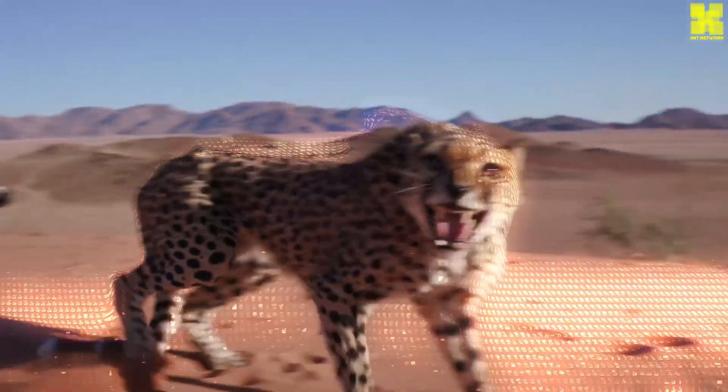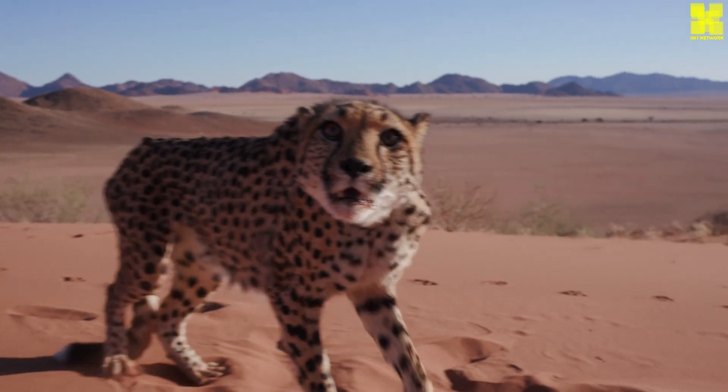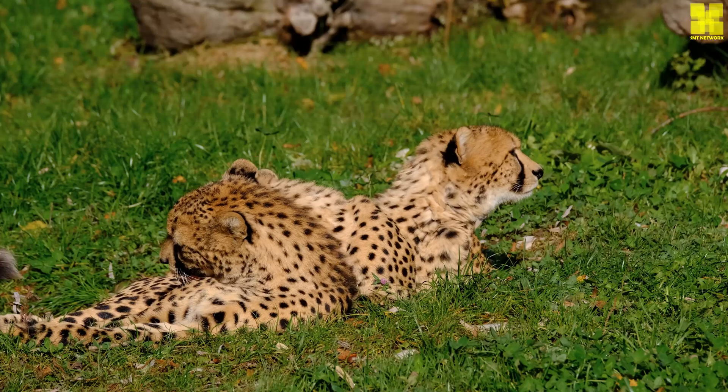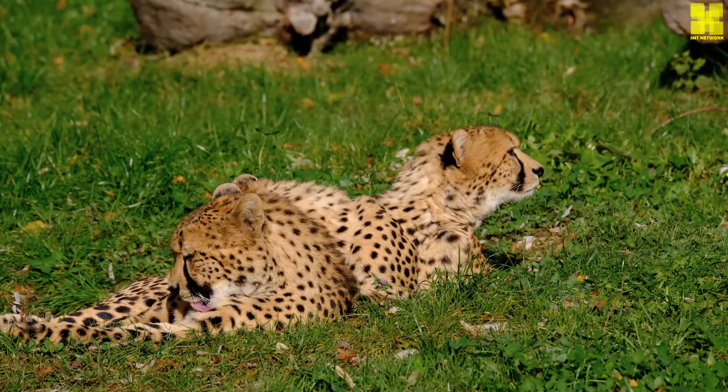Renowned for its unparalleled speed, this magnificent feline has long held the title of the world's fastest land animal, captivating the imaginations of scientists and nature enthusiasts alike. From its sleek,